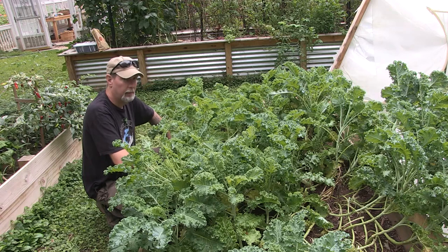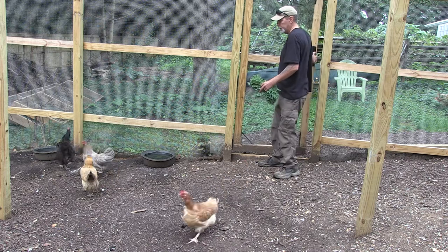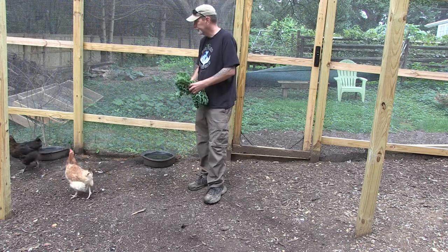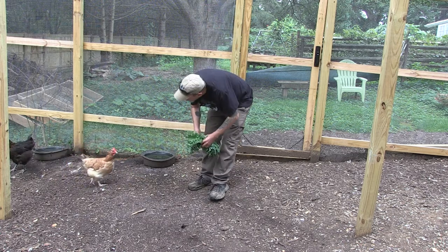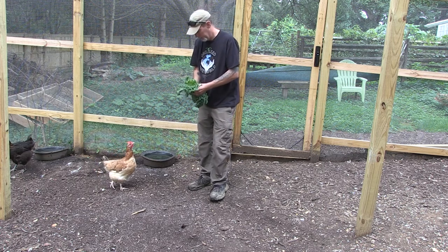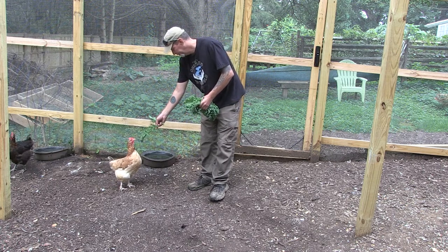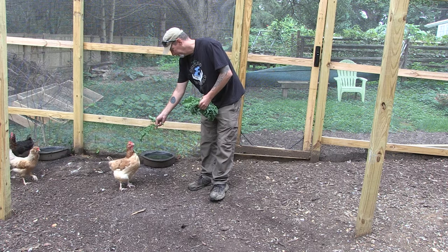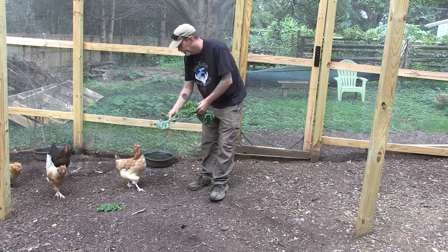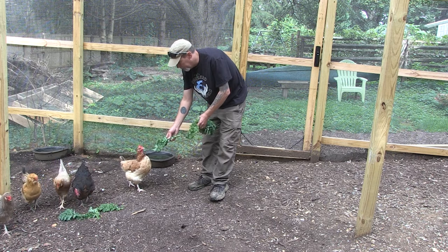So we're going to get some kale in here today and give some to the chickens too. Hey chick chicks! What do you think? Where's everybody? Two, four, five, six. A couple girls must be in laying eggs. Alice, you want some kale? Got nummy? Girls want some num nums? Guys like that stuff, huh?